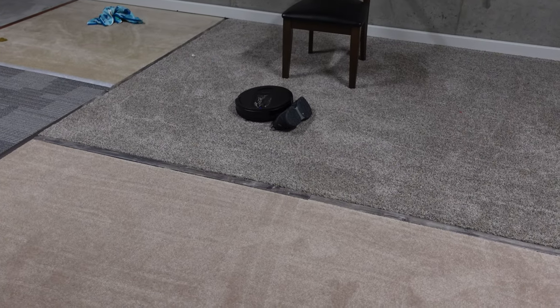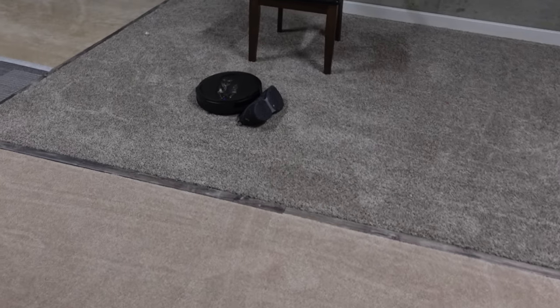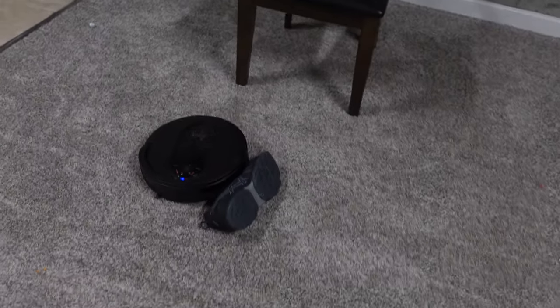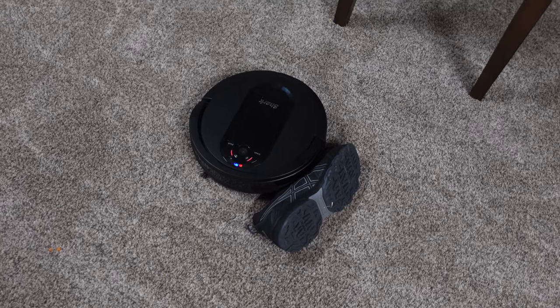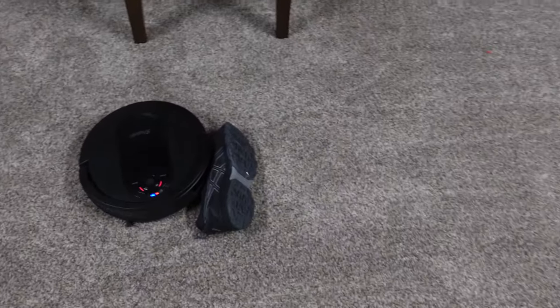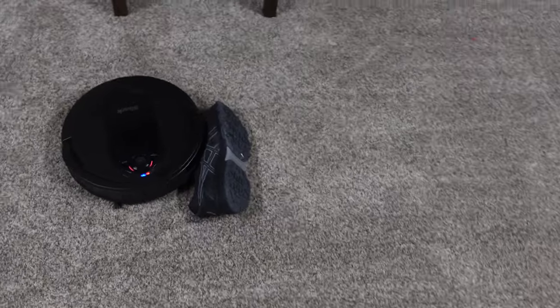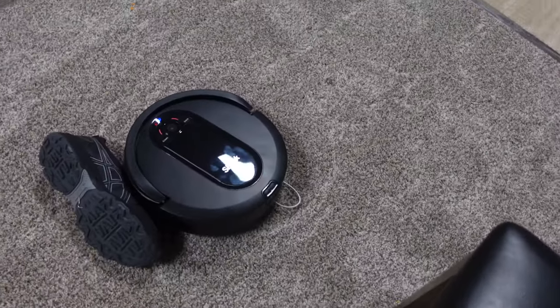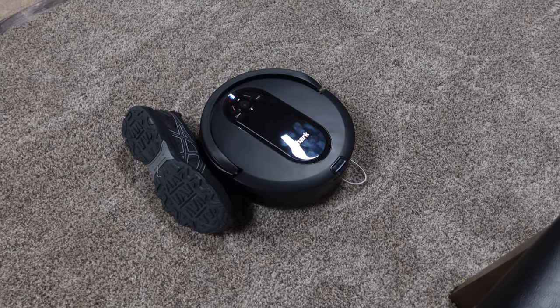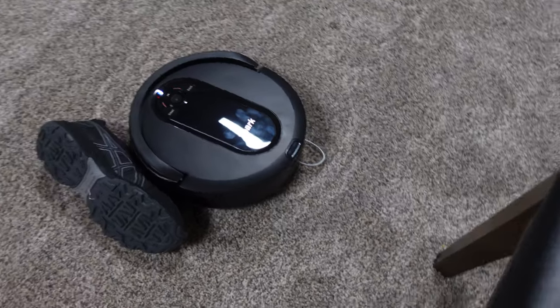Shark IQ, how much I love you. Wow, you're a great robot vacuum. Where's the freaking charging cable? I think it's still inside of it. Wow, Shark, you guys have an amazing robot vacuum on your hands.